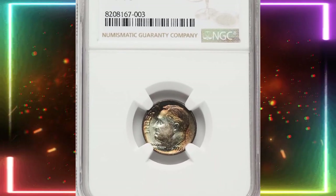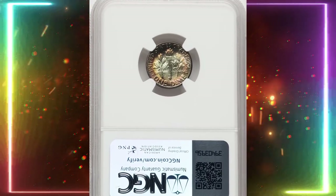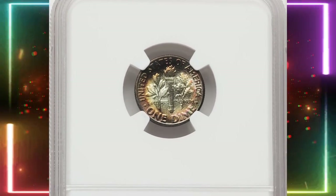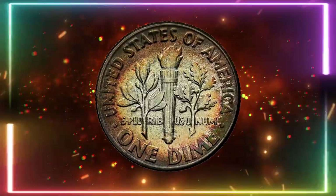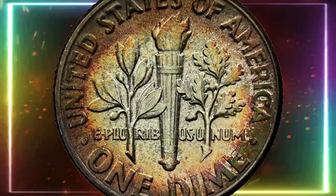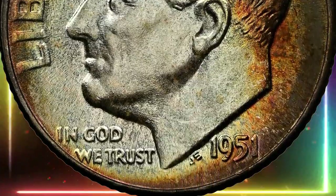The U.S. Mint was in cost-cutting mode following World War II, and this is evident in the generally poor quality of its coinage from the 1950s. The 1951 P-dime is a typical example. While plentiful in Mint State, it is rarely found with sharp strikes from fresh dies. Fortunately, enough rolls were set aside at the time, providing today's collectors with a large pool to search for gems.